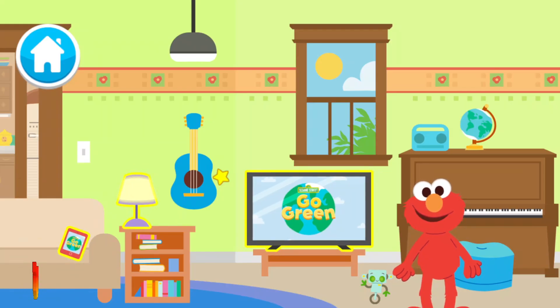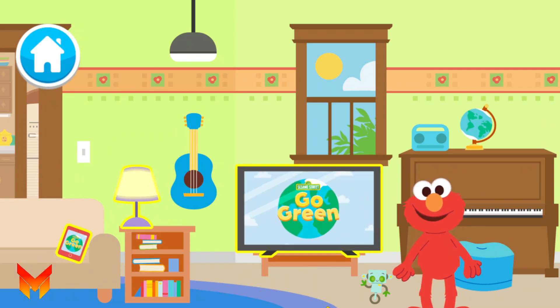Help Elmo find three things to turn off in Elmo's living room!